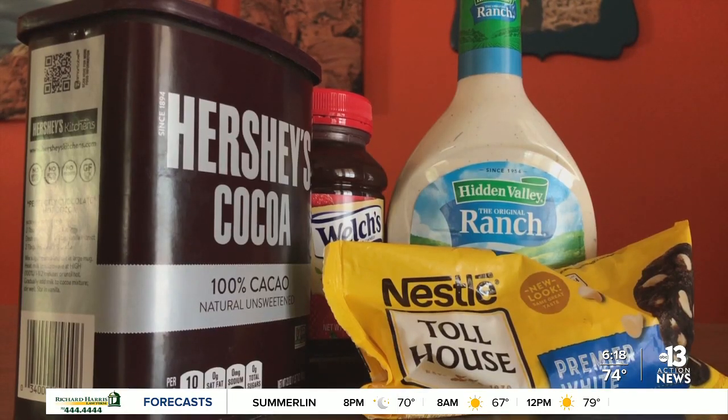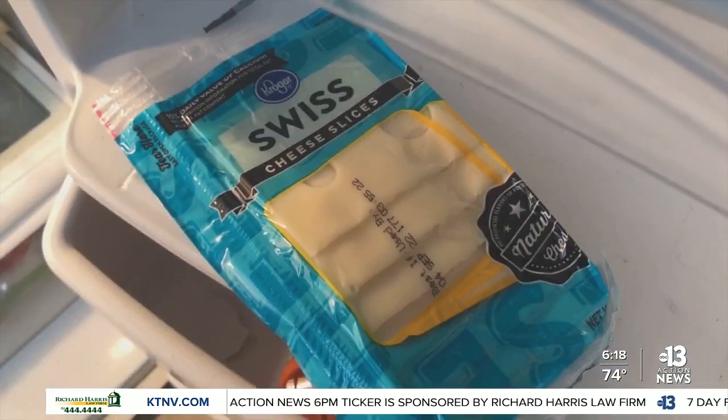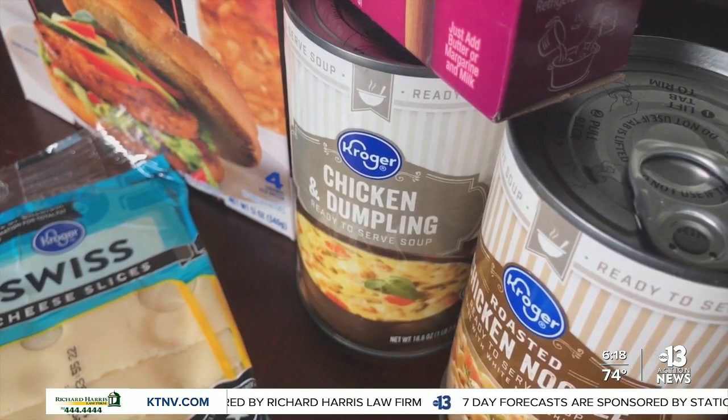Number two, Stephanie says avoid buying name brands when possible. It's not such a secret that those major cereal brands and soda products are often made by the same companies making the off-brand, or what we call store brands. The difference is just marketing, packaging, and overhead.